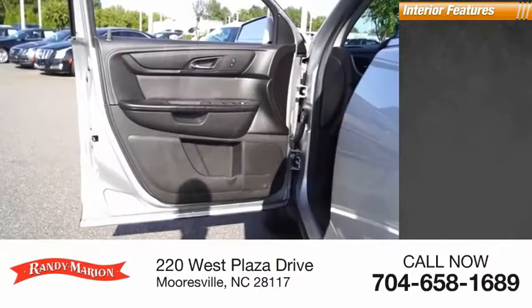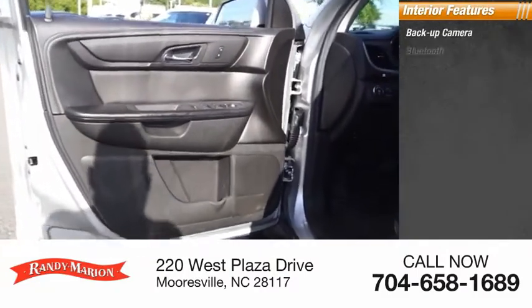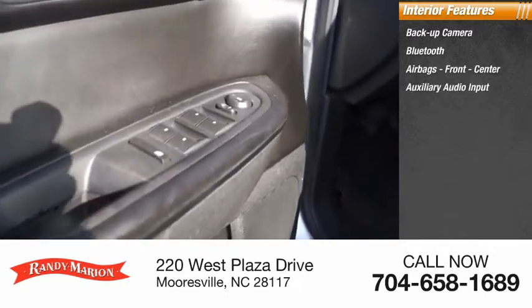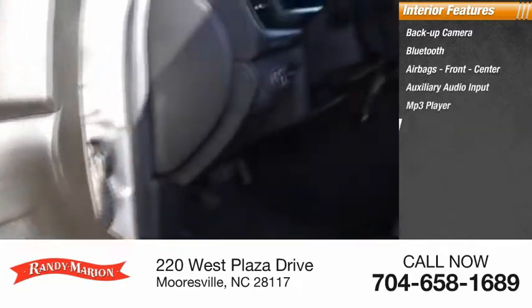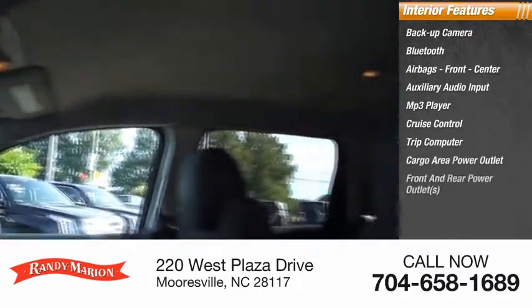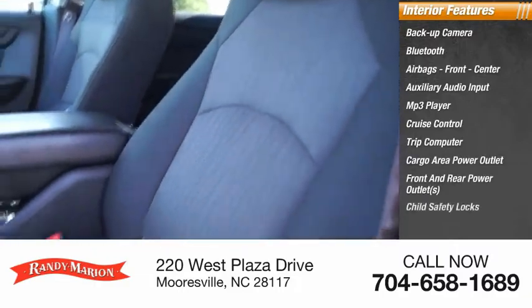Inside you'll find backup camera, Bluetooth, airbags — front and center — auxiliary audio input, MP3 player, cruise control, trip computer, cargo area power outlet, front and rear power outlets, and child safety locks.